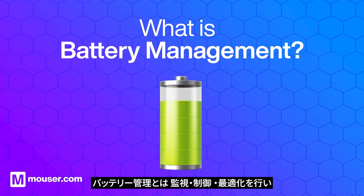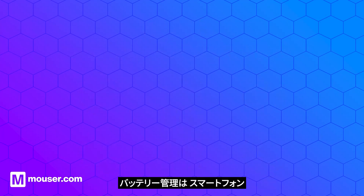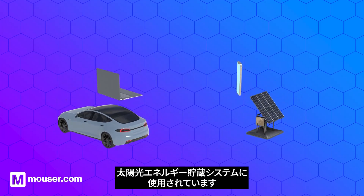Battery management involves monitoring, controlling and optimizing the performance of a battery to ensure its safe and efficient operation. You will find battery management in smartphones, laptops, electric vehicles and solar energy storage systems.